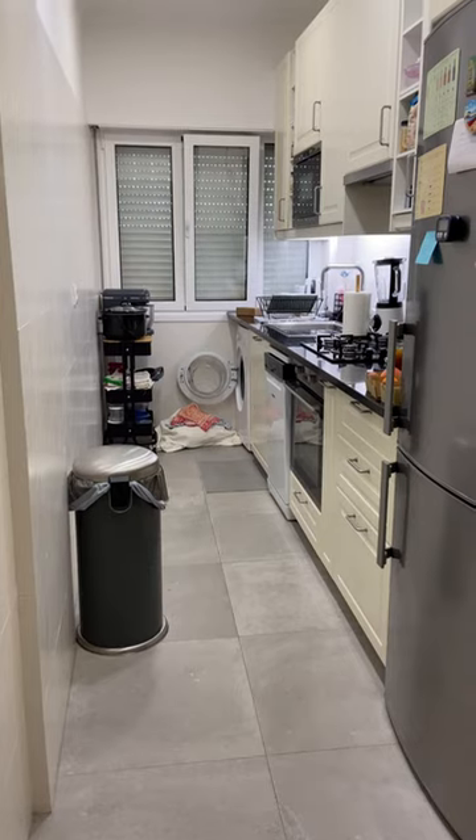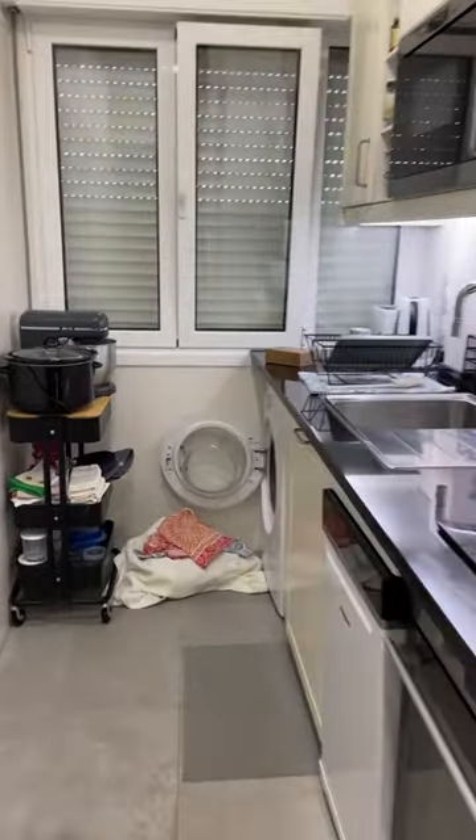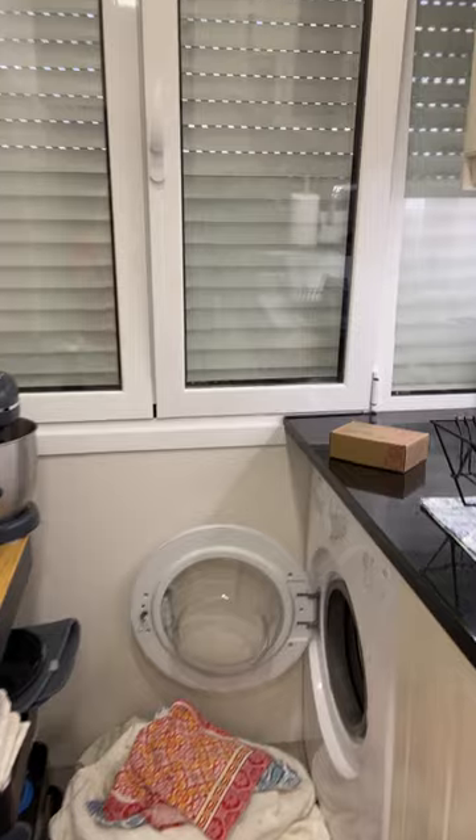Welcome to laundry day here in Lisbon, Portugal. I do laundry about three times a week because, as you'll see, my washing machine is quite small. My washing machine is actually in my kitchen and, as you can see, I have a very long galley-style kitchen.